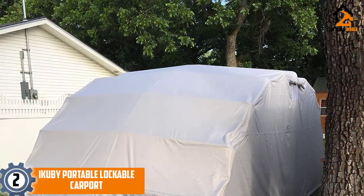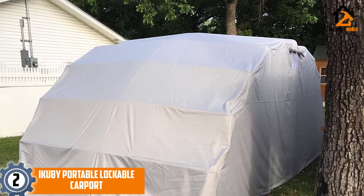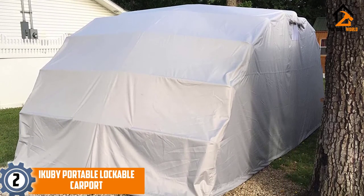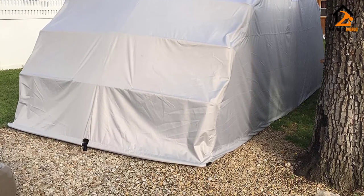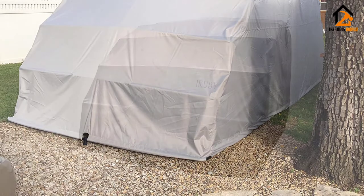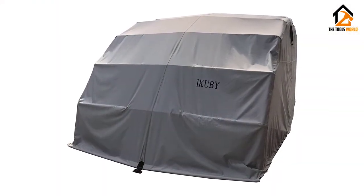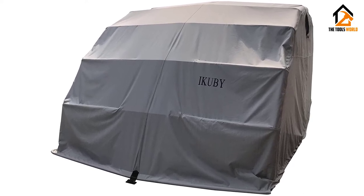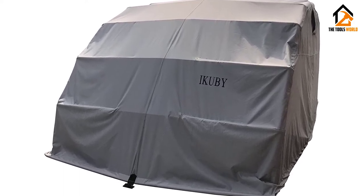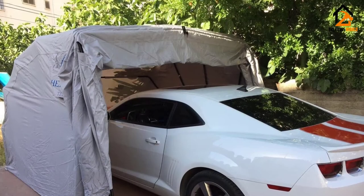At number 2, we have the iKubi Portable Lockable Carport. This is a heavy-duty, portable, and lockable carport that weighs 170 pounds. The folding steel framework is constructed from mild steel that has been powder-coated black. Its cover is made from durable 600D Oxford fabric with a polyurethane coating, making it 100% waterproof.